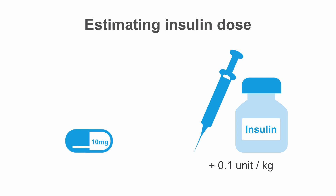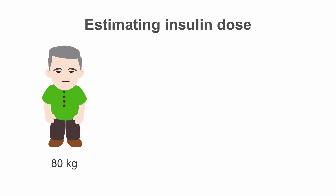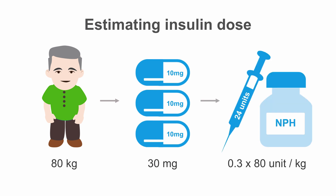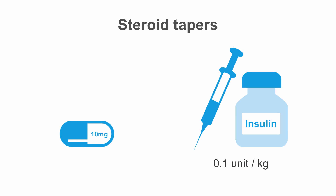The dose of insulin can be estimated based on a patient's body weight and the dose of steroids. An initial insulin dose would be 0.1 unit per kilogram per day for every 10 milligrams of prednisone or equivalent, up to a maximum of 0.4 units per kilogram per day. For example, an 80-kilogram patient taking 30 milligrams of prednisone daily: we calculate 0.1 unit for every 10 milligrams of prednisone, so 0.3 units, times 80 kilograms, giving 24 units of NPH every morning. If he were already on insulin, we would simply add this to his home regimen. As steroid doses are tapered, decrease the insulin dose by 0.1 unit per kilogram per day for every 10 milligram decrease in steroid dose to minimize the risk of hypoglycemia.